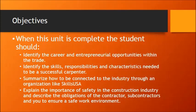First of all, I want to talk about what we're trying to accomplish with this unit. What are our objectives? Your objectives are to identify career opportunities in the carpentry trade, find out about the skills and characteristics that are needed. We want to talk a little bit about SkillsUSA, and also touch briefly on the importance of safety in the construction industry.